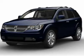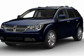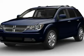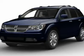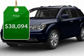The Journey's optional third row seat along with innovative features like a chilled beverage cooler and in-floor storage bins make it a good and affordable alternative to a traditional minivan, priced below $40,000.